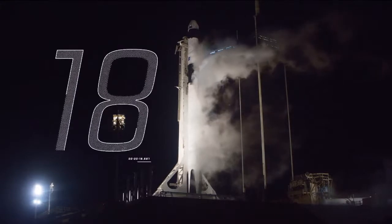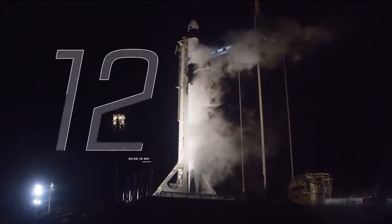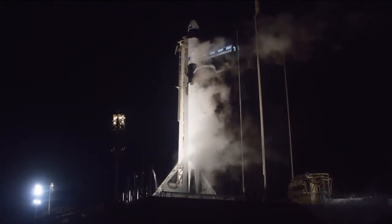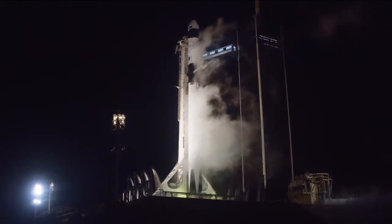20 seconds till liftoff. Minus 15 seconds. Falcon 9 is configured for flight. 10, 9, 8, 7, 6, 5, 4, 3, 2, 1...